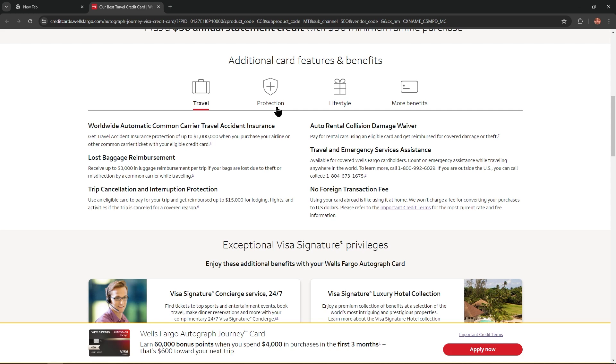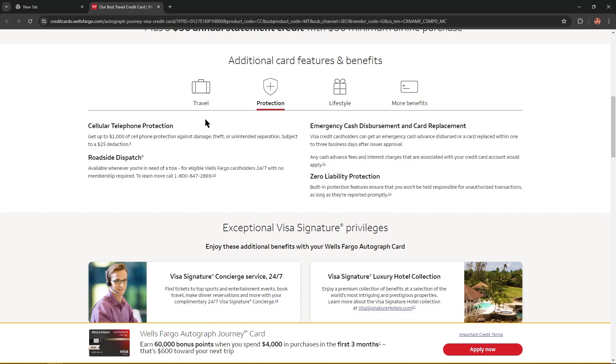Except for the travel tab, we have a protection tab. If we click it, we'll see more benefits like cellular telephone protection — you'll get up to $1,000 of cell phone protection against damage, theft, or unintended separation, subject to a $25 deductible. Also, roadside dispatch — available whenever you're in need of a tow, for eligible Wells Fargo cardholders, 24/7 with no membership required.